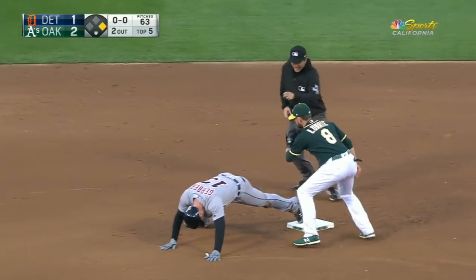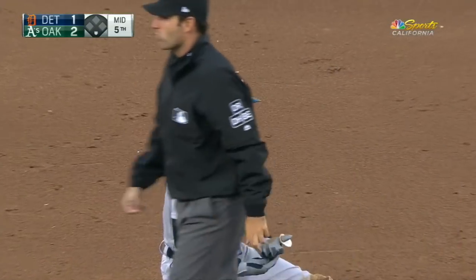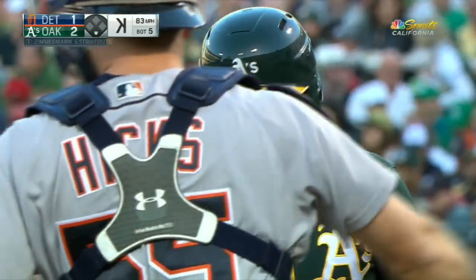Gerber's gonna hustle into second and he comes off the bag and they got him. Lowry gets called out on strikes.